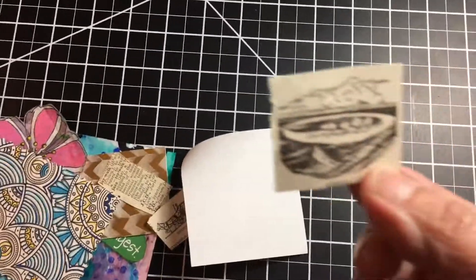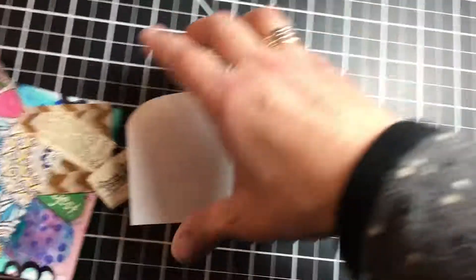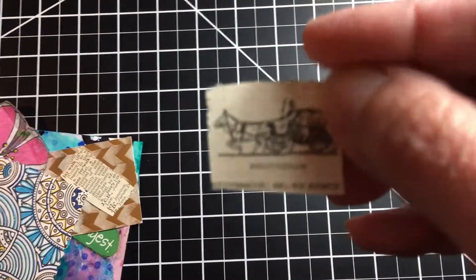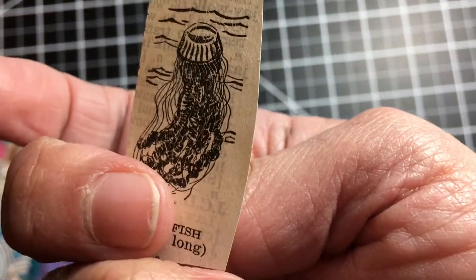And it looks like an illustration from something — that's really cool to use in my Rolodex cards. And she sent me some more little images that look like they might even be from a dictionary. Very cool. Thank you, Crystal.